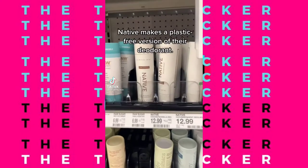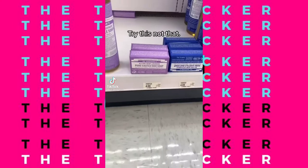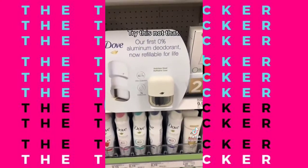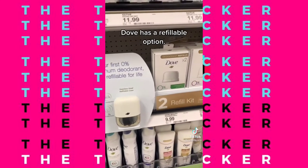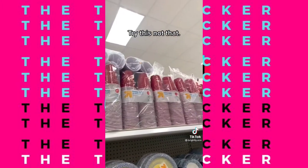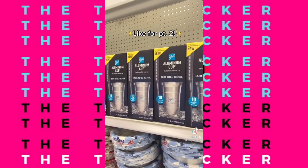Try this, not that: Native makes a plastic-free version of their deodorant. Try this, not that: Dr. Bronner's has a zero-waste bar version. Try this, not that: Dove has a refillable option. Try this, not that: DIY travel-size products instead of buying new ones. Try this, not that: these disposable cups are made from aluminum.